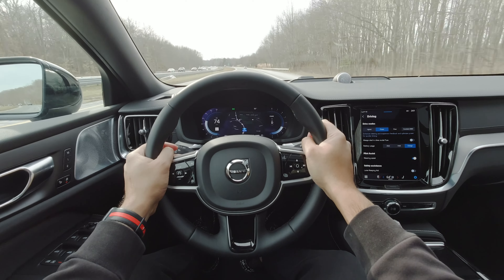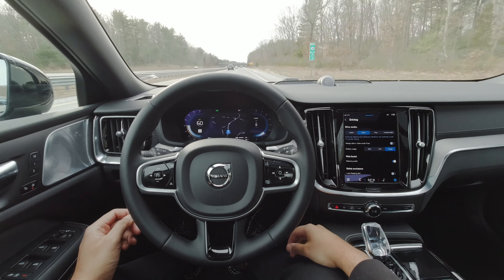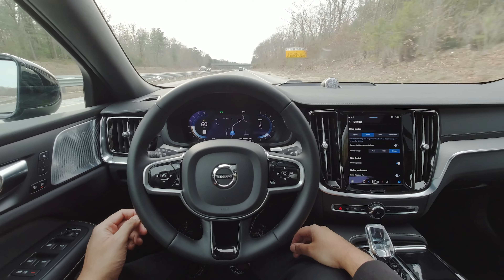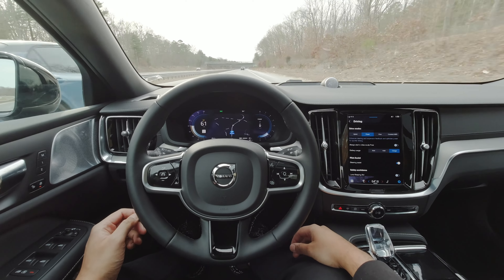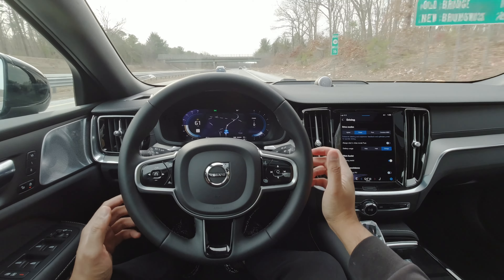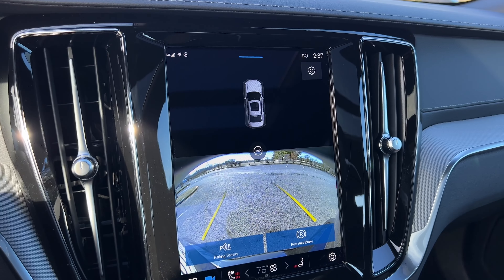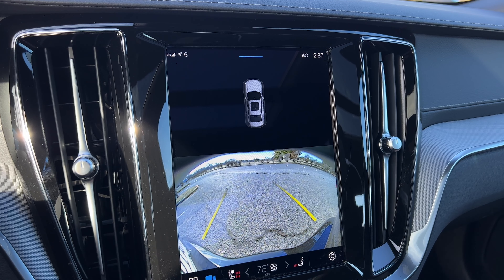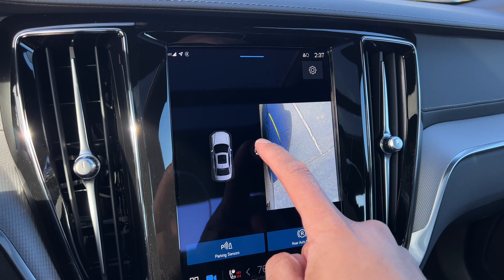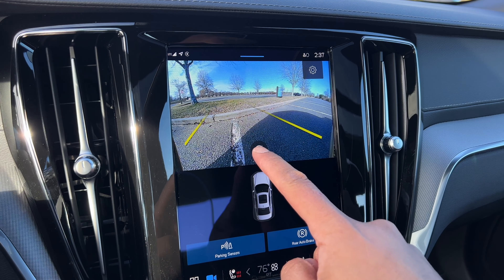Driver assist tech-wise, you want to be shopping in the Core trim because that's where you get Volvo's Pilot Assist system, adaptive cruise control, and a bunch of other assists and alerts. The Pilot Assist will let this automatically steer itself and keep you in lanes — it's a pretty solid system with no issues over my week of testing. The Core trim is also where you get the 360 camera, though it doesn't default to the 360 view right away — you have to tap the screen to switch from the rear camera to the full 360 view.